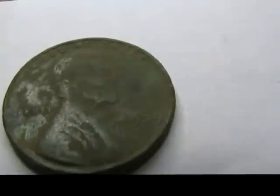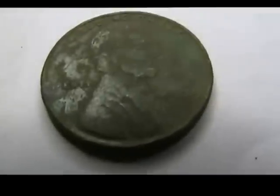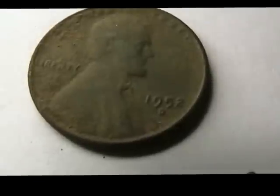I also found my typical Wheaties. Let me adjust the light where you can get a good view. I've got a 1939, a 1941S, and a 1952D.